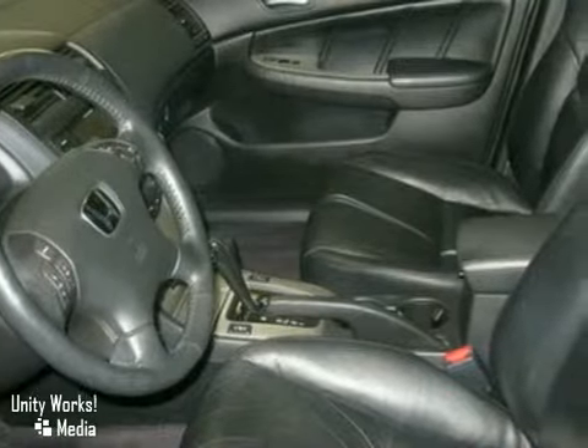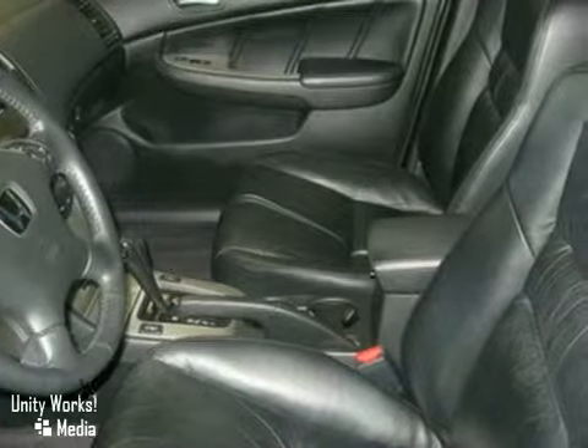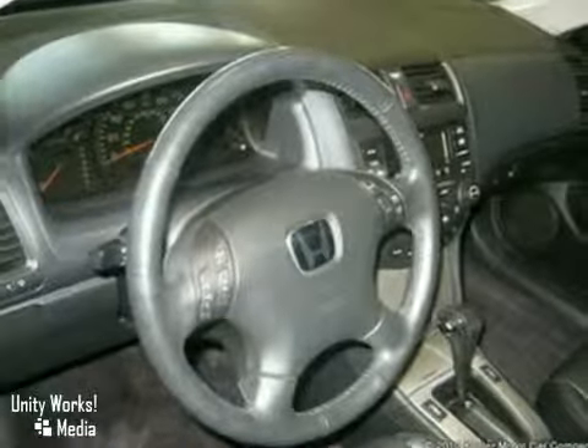It comes with some great features including steering wheel mounted audio controls, remote keyless entry, security system, power moonroof, and illuminated entry.